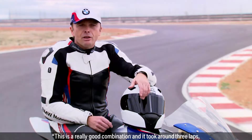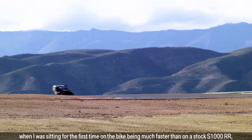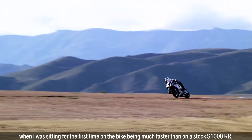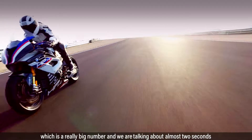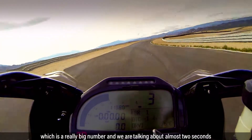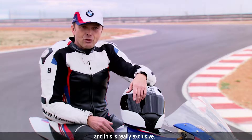This is a really good combination and it took around three laps when I was sitting first time on the bike — I was much faster than on the stock 1000RR, which is a really big number. We are talking about almost two seconds and this is really exclusive.